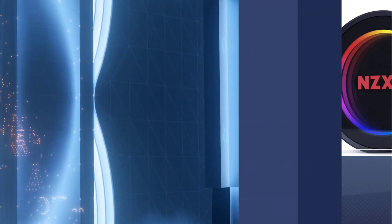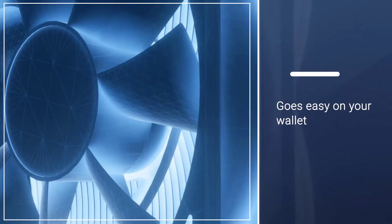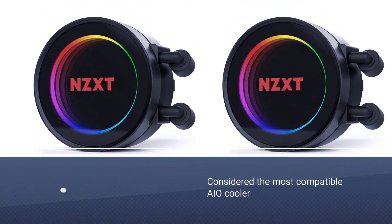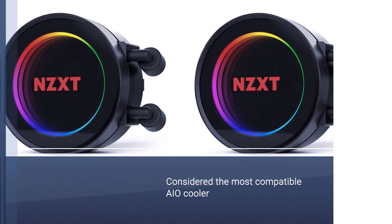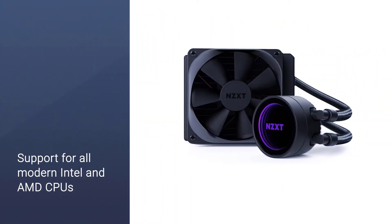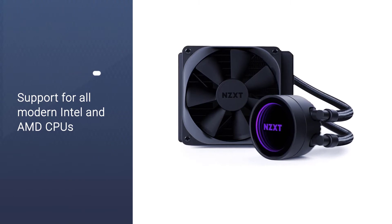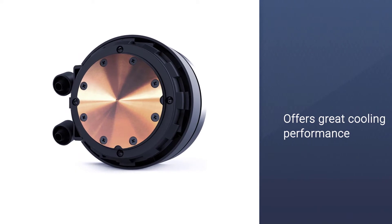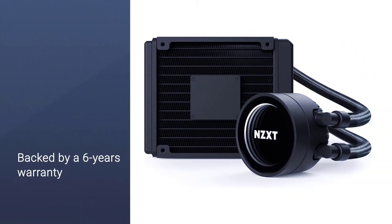The NZXT Kraken M22 is the little brother to our favorite AIO cooler and comes with many of the same perks. It keeps things quiet, goes easy on your wallet, and keeps your CPU at the right temperature for gaming. Best of all, it could be considered the most compatible AIO cooler you'll find, with its small form factor and support for all modern Intel and AMD CPUs. It is very durable, offers great cooling performance, provides silent cooling operation, and is backed by a six-year warranty.